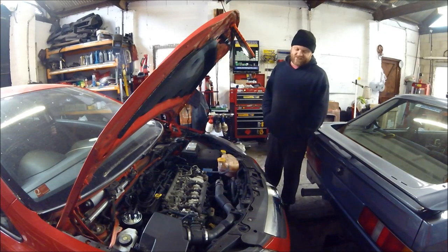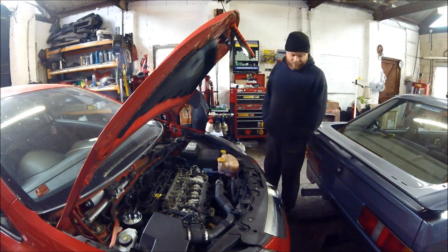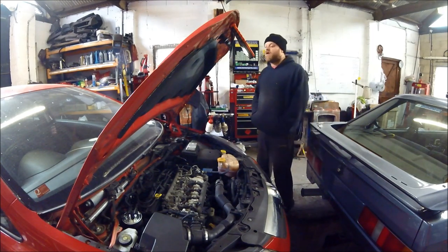Hello and welcome back to MTEL. Today we are working on this 1.3 diesel Corsa, a 2009 plate.